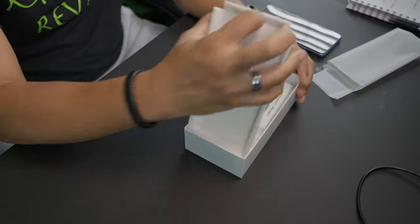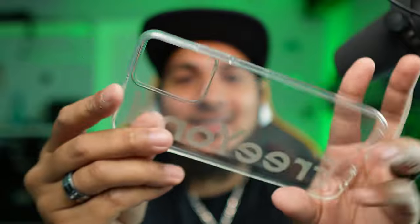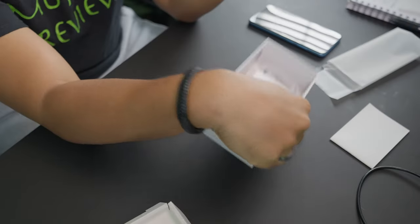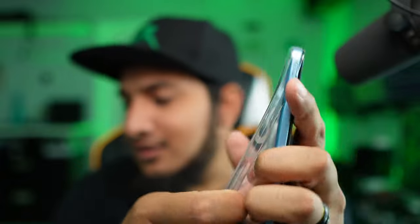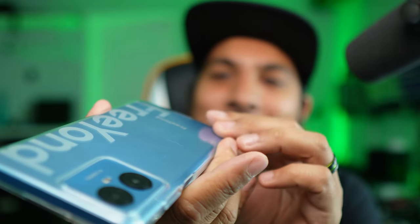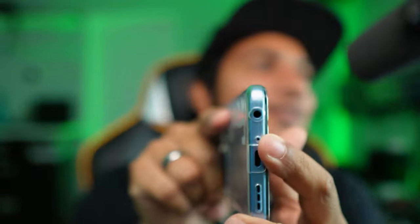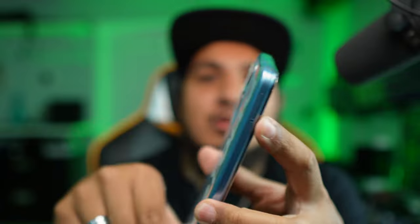It looks like we can take two types of SIM here, so you do have the option to expand the memory, which is really cool because you don't see that on flagships these days. Also in the box we have the manual, and we have a case — flagships don't come with cases. It's really cool to see cases included with phones that cost less than a hundred dollars.